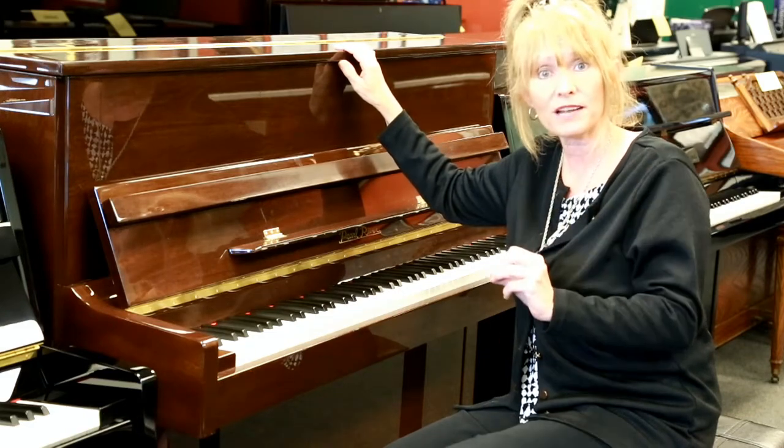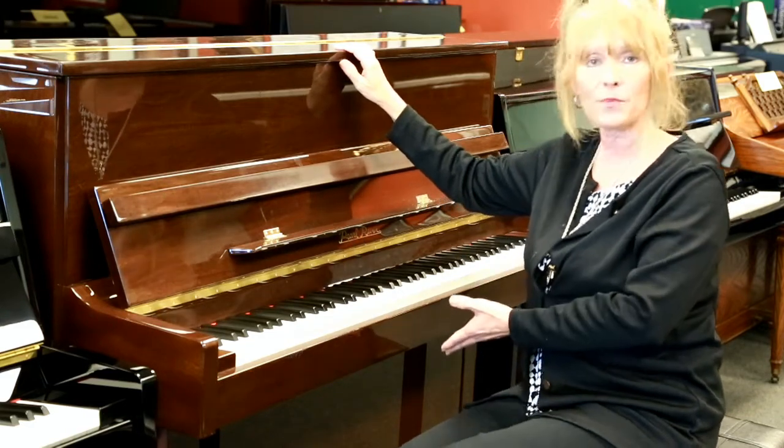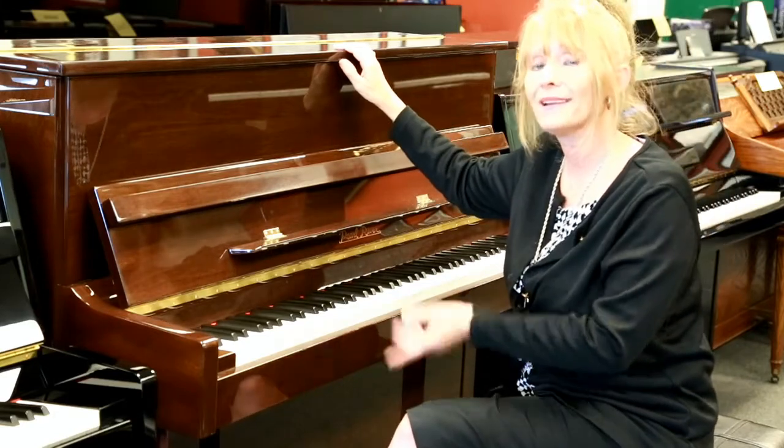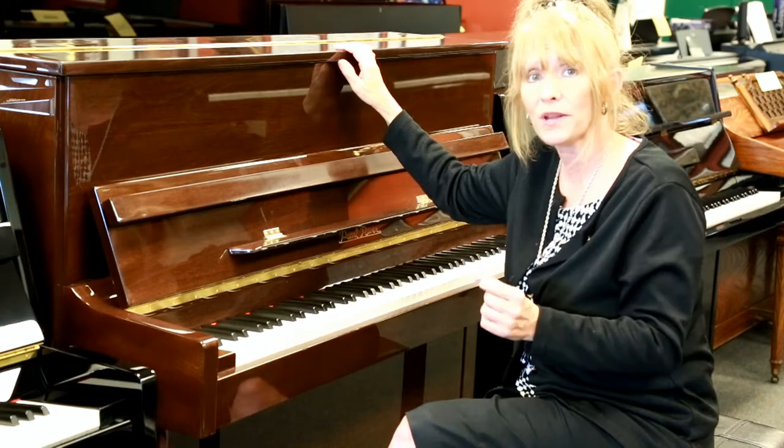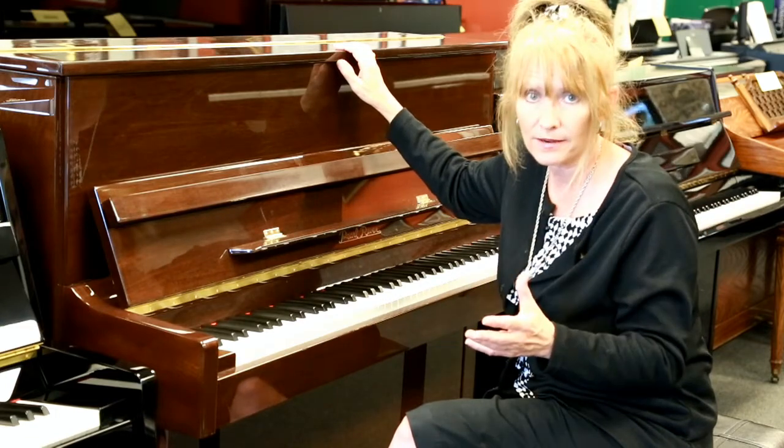So you're going to have the longer strings, bigger sounding board. It does have the practice pedal that everyone asks about, and it does have a warranty. Here at Miller Piano, we want to make sure that our used pianos are cared-for pianos.